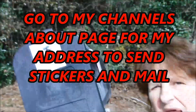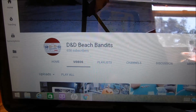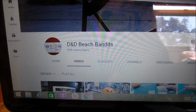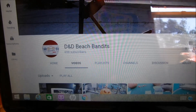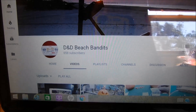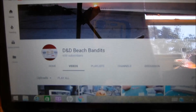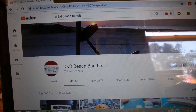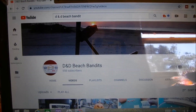Time for mail call! I got another great mail call here – this one is from D&D Beach Bandit. He has a great YouTube channel where he does a lot of beach digging and also restores old cars. I believe it's a '69 school bus, and he plans to travel coast to coast once he gets it restored – wouldn't that be cool?